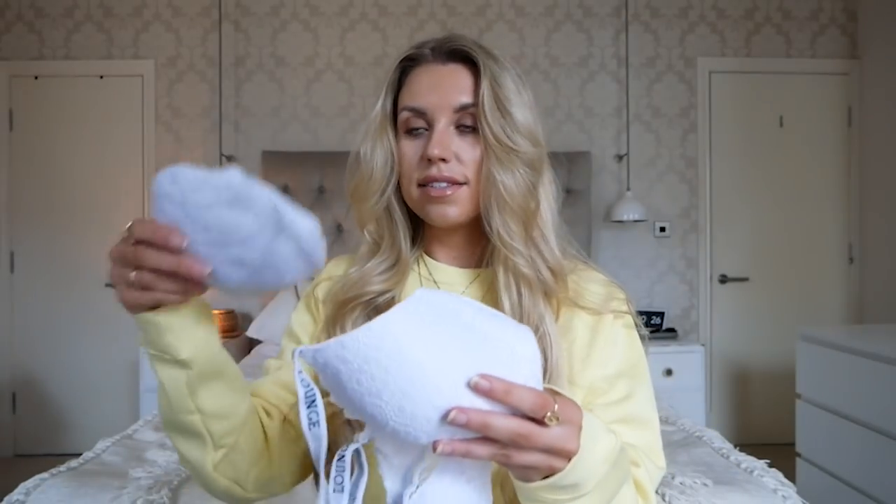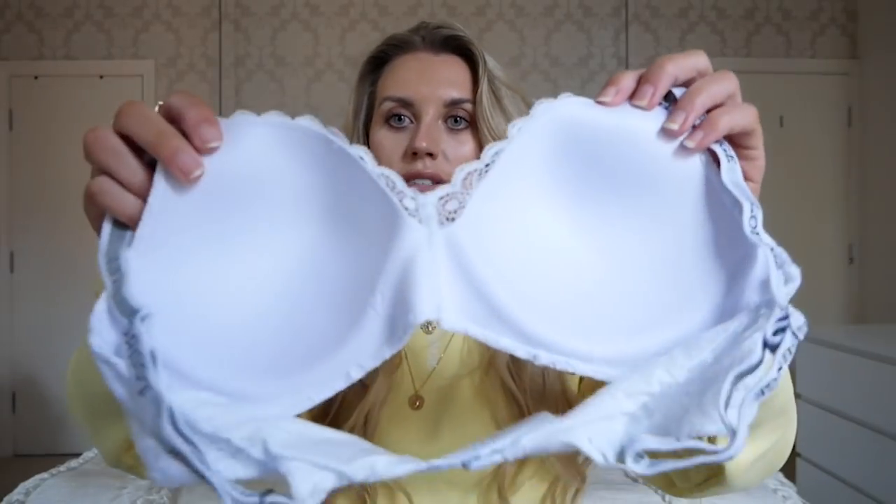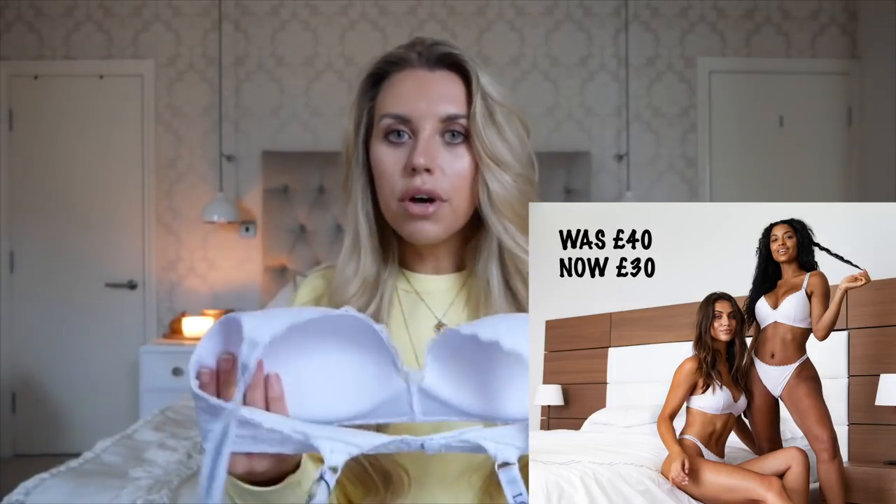I'm so excited to show you this next one, which I've never tried from Lounge before, and I am obsessed. This is called the magic lace set, and it comes with padding, which you can remove. I have tried this on already and the fit is like nothing I've ever tried before. What I love most is that it's like a proper structured bra — you can see the structure in the inside cups — but there's no wire in it, and it is so comfortable. It literally feels like a push-up bra; it's so supportive but so comfy. Honestly, I've never seen anything like this.